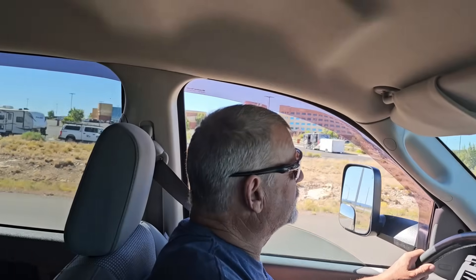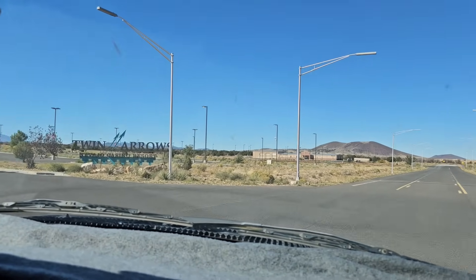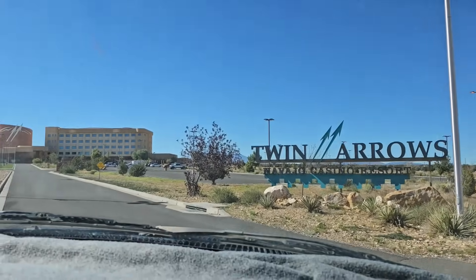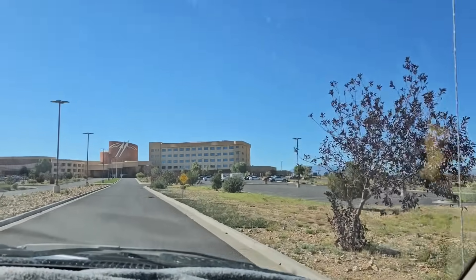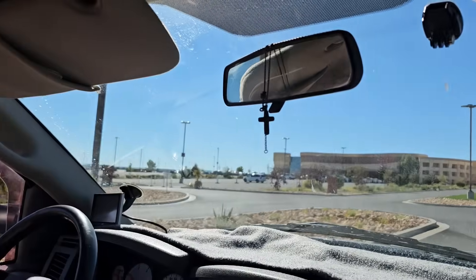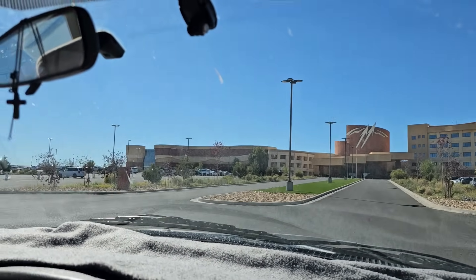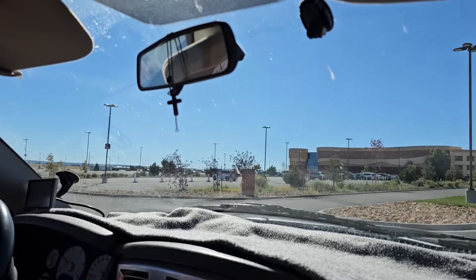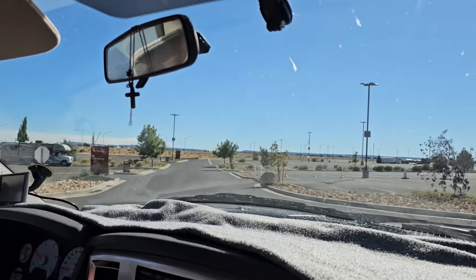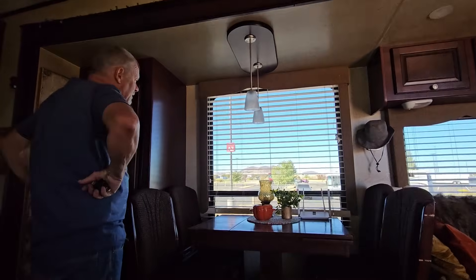There are a few RVs in there. Twin Arrows Navajo Casino Resort. RV parking is this way. That's self-parking and something else. This is where we have always parked before — the RV park. It says RV parking.